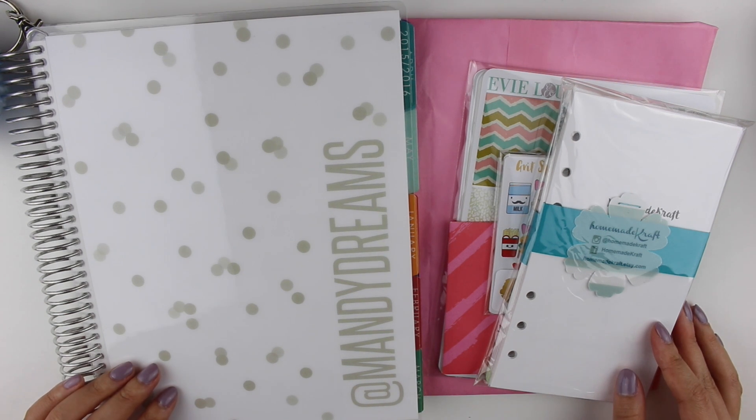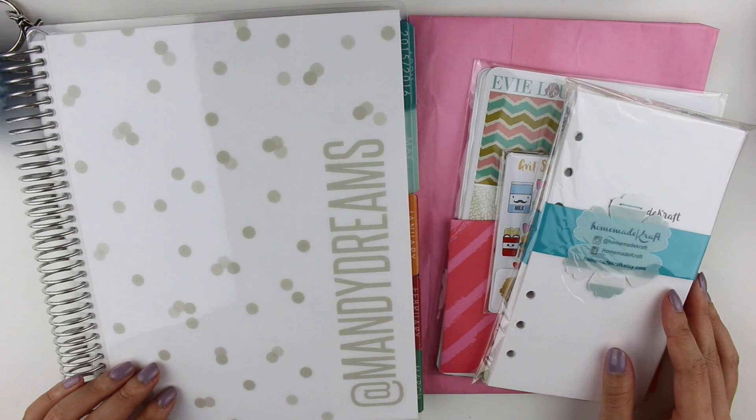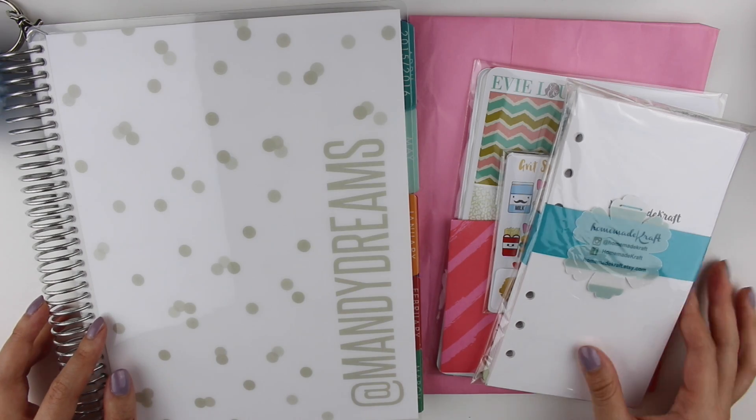Hey everyone, welcome back to my channel! I have a planner accessories and sticker haul for you today. I still have a bunch of stuff left over from Black Friday to show you guys, so let's get right into it.